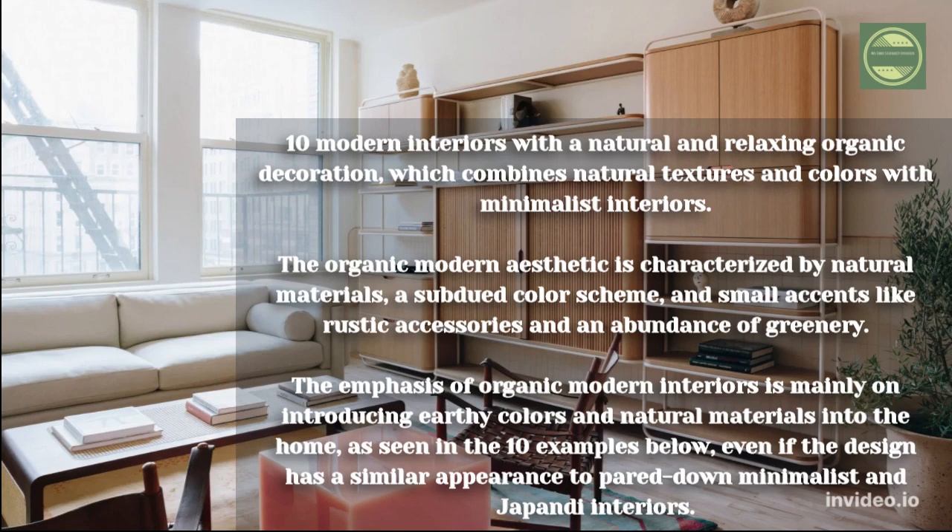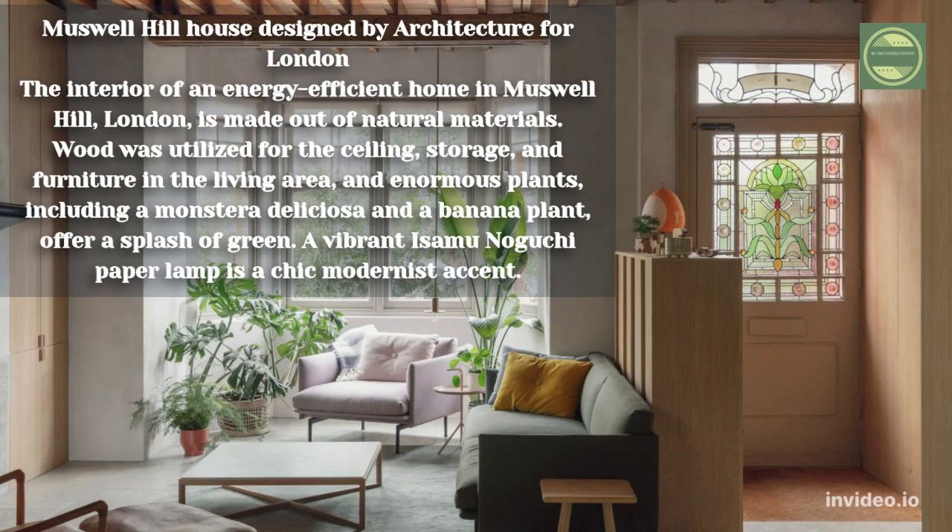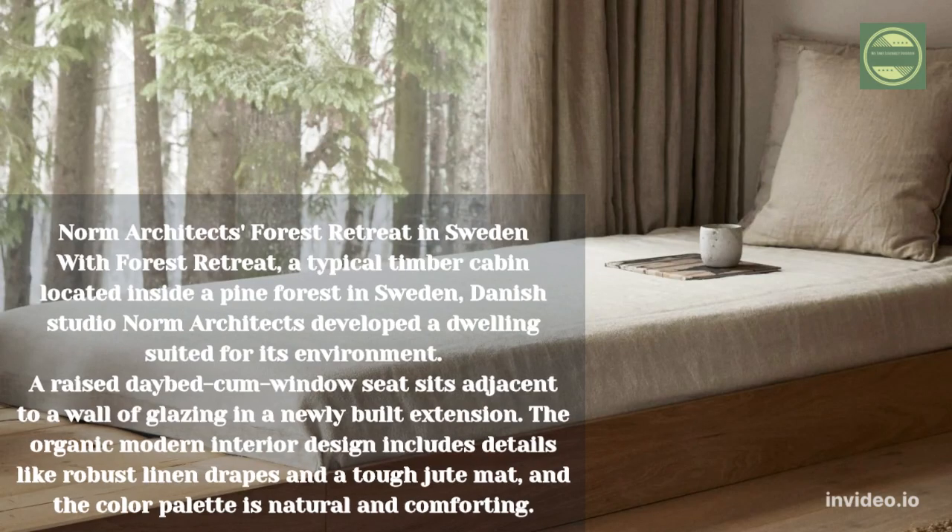Muswell Hill House, designed by Architecture for London. The interior of an energy-efficient home in Muswell Hill, London, is made out of natural materials. Wood was utilized for the ceiling, storage, and furniture in the living area. Enormous plants including a Monstera deliciosa and a banana plant offer a splash of green, while a vibrant Isamu Noguchi paper lamp serves as a chic modernist accent.